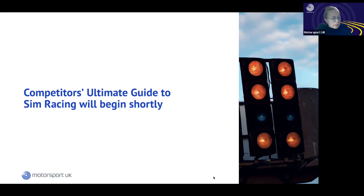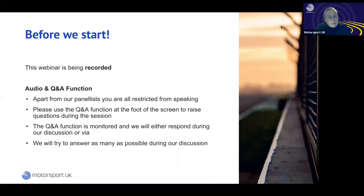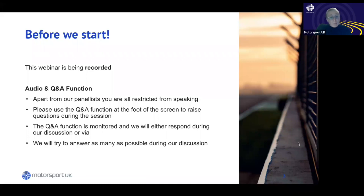Good evening everyone, welcome to the Competitor's Ultimate Guide to Sim Racing with guest speaker Scott Mansell, founder of Driver 61. Also joining the panel are Becky Maidman and Katie Baldwin from Motorsport UK, primarily here to monitor the Q&A. This webinar has been recorded. There's a Q&A function at the bottom of your screen — please post questions there and they'll be answered through the presentation or during pauses.